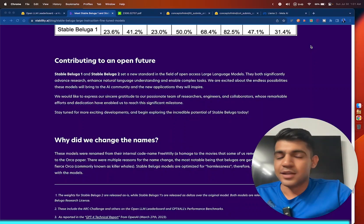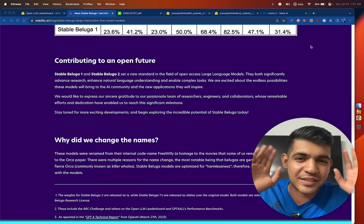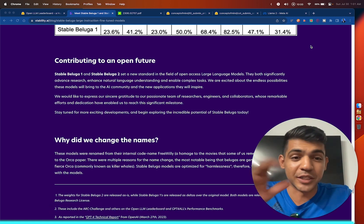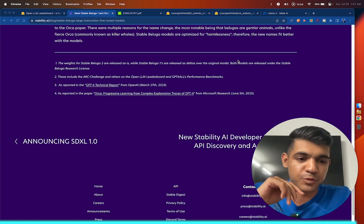It is open source, but because it uses synthetic data from GPT-3.5 and GPT-4, you cannot use it commercially. With Llama 2 you can use it commercially — unless you have a 700 million user base like Google or Microsoft — but not with this model. You can use it for research purposes, however.